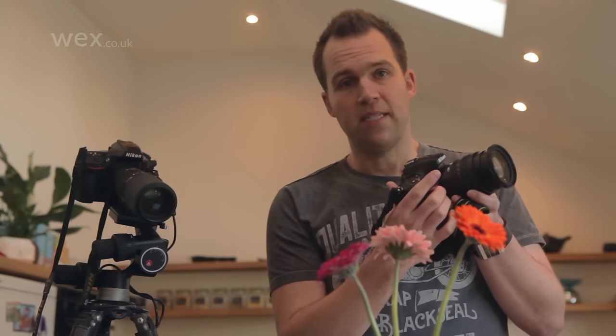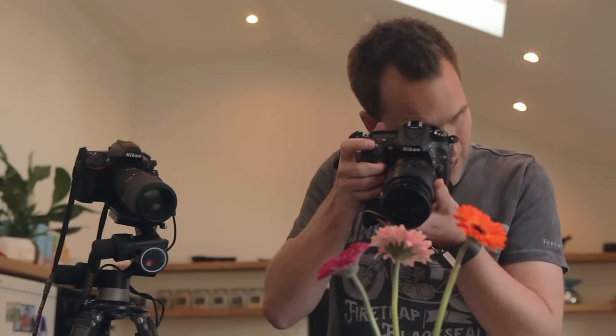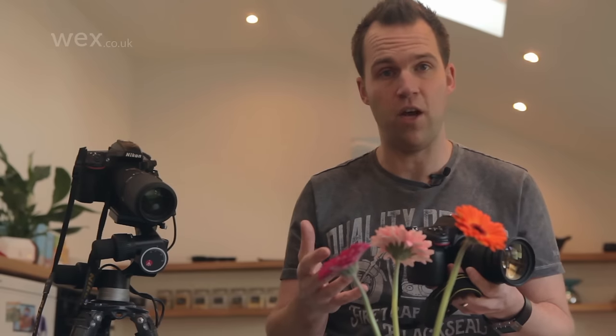This is an 18-70mm kit lens. Just to illustrate the limitations of using a kit lens, I'm going to try and fill the frame with a flower, but the lens just won't focus that close. Even if it did, I'm so close to the subject that I'm going to limit the amount of light. If I was photographing a flighty subject like a butterfly or a dragonfly, it's just going to fly away.